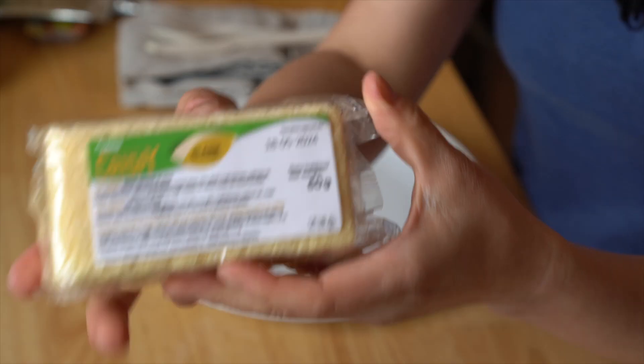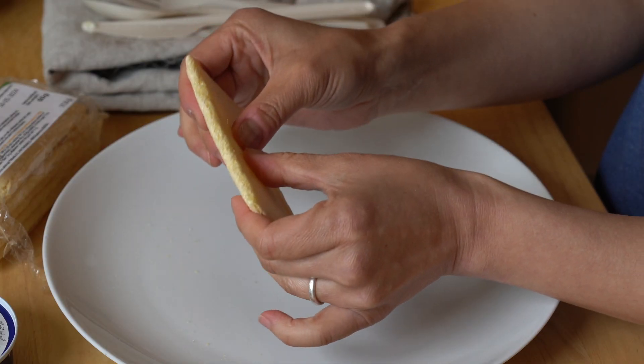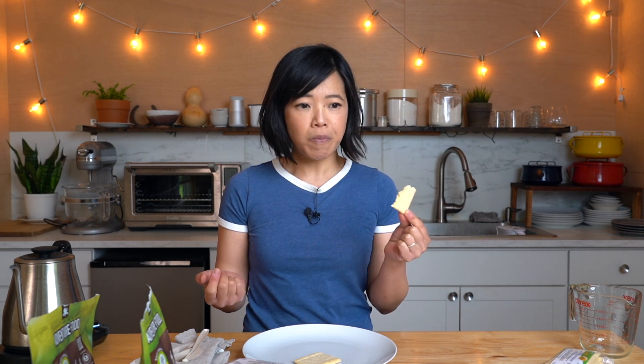For snacks, we're going to try this crispy bread. Nice and poofy — give it a snap. Itadakimasu! Mmm! Very light and fluffy. Nice, airy crunch. A little bit of salt.